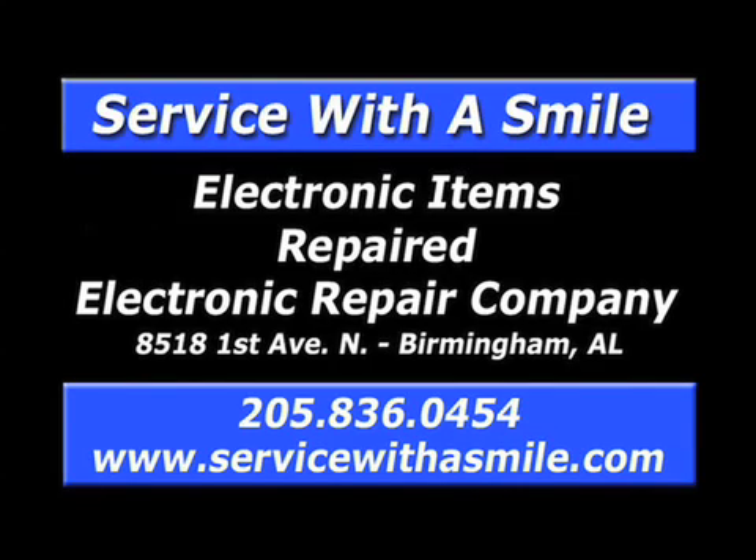ERC quality service since 1972, repairing TVs, console stereos, electronic musical instruments, pinball machines, arcade games, and more. Call 836-0454. This is the Weather Extreme video for Wednesday the 16th of January. This is James Spann. A Gulf of Mexico storm is cranking up, meaning cold and wet weather for much of the state for the next 36 hours.